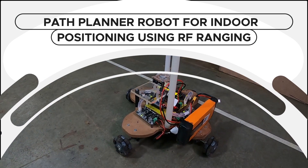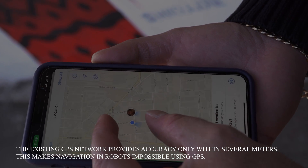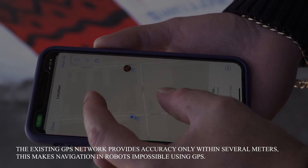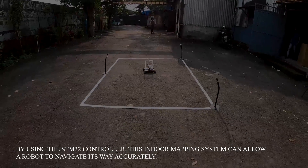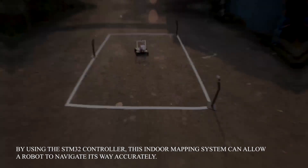Path Planner Robot for indoor positioning using RF ranging. The existing GPS network provides accuracy only within several meters, making navigation in robots impossible using GPS. By using the HTM32 controller, this indoor mapping system can allow a robot to navigate its way accurately.